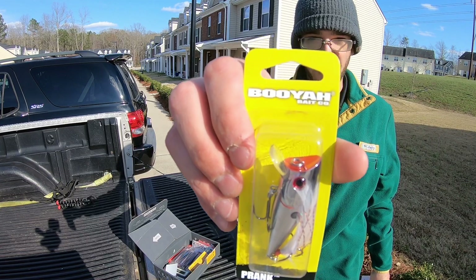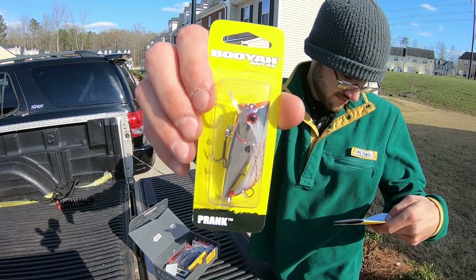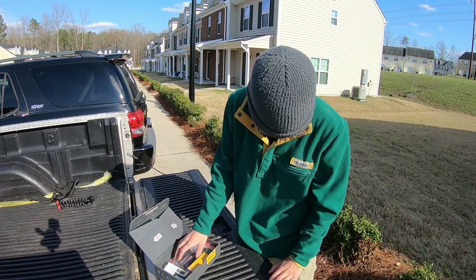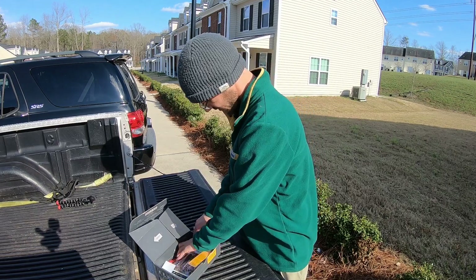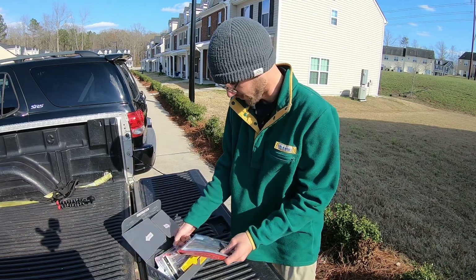Moving on, there's a Booyah Prank — some kind of topwater plug looking thing. It's being advertised for $10, so we're about $25 into this box already.